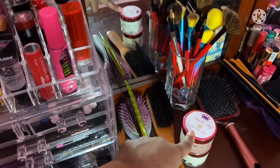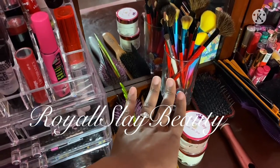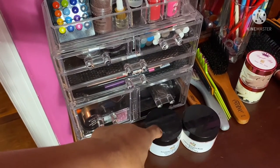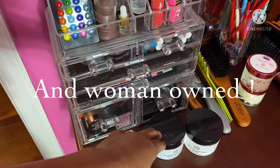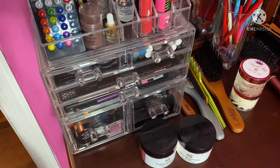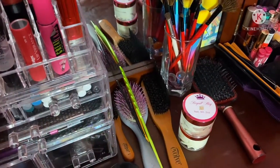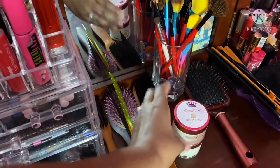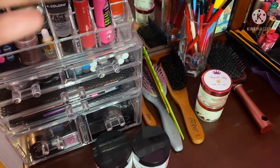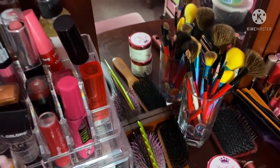This is from Royal Slay Beauty and she is another great black-owned business as well. Mindfully Yours Cosmetics is also a black-owned beauty site, as is Royal Slay Beauty. If you have not shopped with either of them, please do so and let me know what you think. I will leave their information down in the description box.